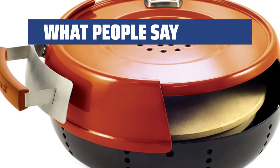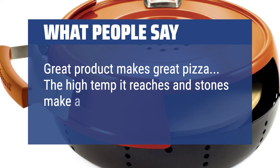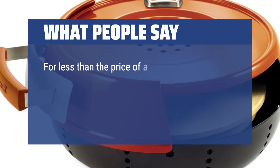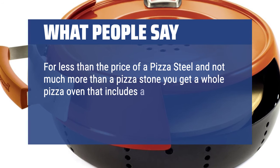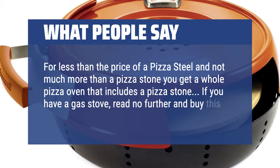What People Say: Great product, makes great pizza. The high temp it reaches and the stone make a crispy pizza crust. For less than the price of a pizza steel, and not much more than a pizza stone, you get a whole pizza oven that includes a pizza stone. If you have a gas stove, read no further and buy this.